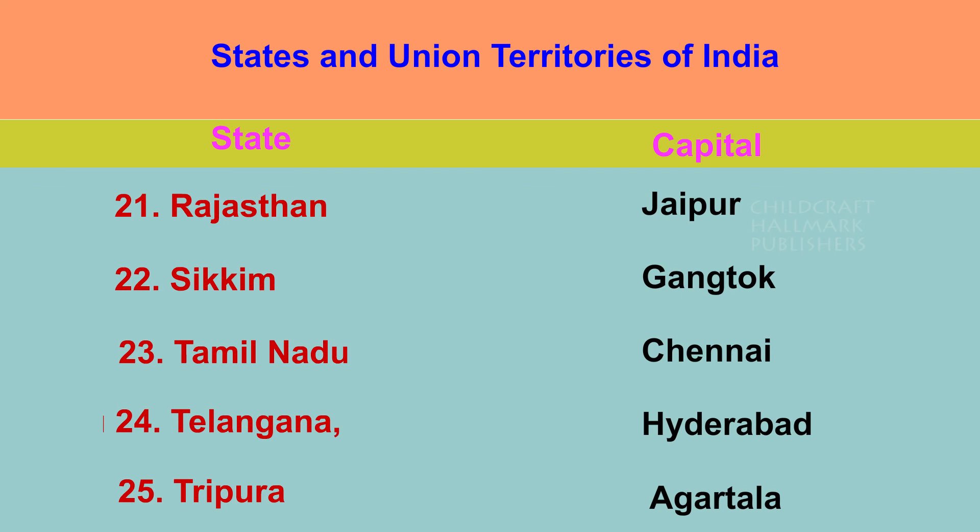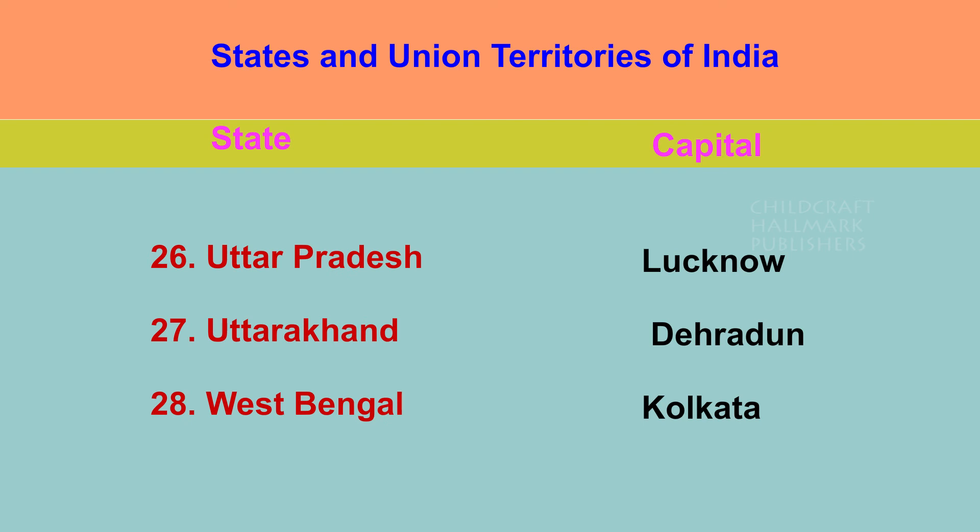Sikkim — Gangtok. Tamil Nadu — Chennai. Telangana — Hyderabad. Tripura — Agartala. Uttar Pradesh — Lucknow. Uttarakhand — Dehradun. West Bengal — Kolkata.